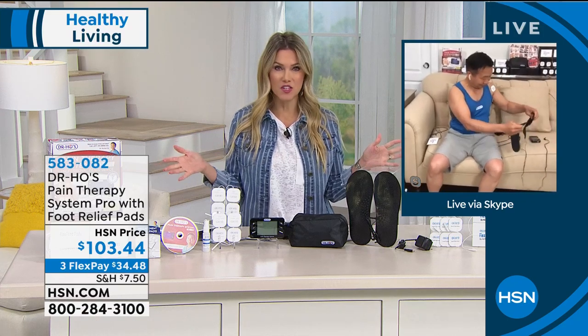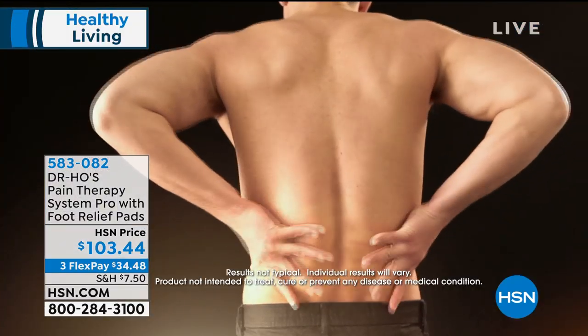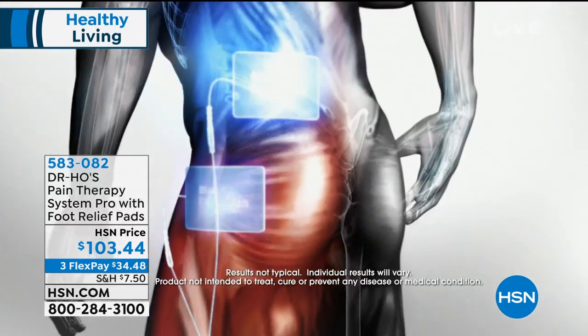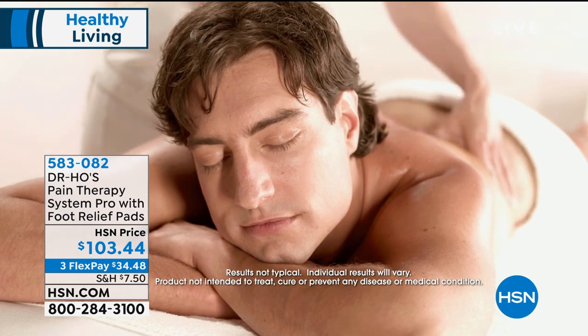Dr. Ho has helped millions and millions of people. This is one of our biggest and best configurations. At $34.48, that's all you need to put down on a credit card. We'll send the complete configuration out to you. A lot of us are working at home, hunched over, sitting in positions that aren't comfortable — and then you have that stiffness and soreness and achiness. This is targeted treatment that you use over and over again.